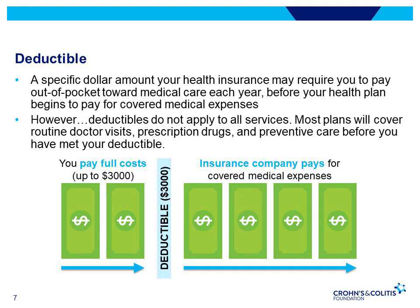A deductible is a specific dollar amount that health insurance may require you to pay out-of-pocket towards medical care each year before your health plan begins to pay for covered medical expenses. However, deductibles don't apply to all services. Most plans will cover routine doctor's visits, prescription drugs, and preventative care before you've met your deductible.